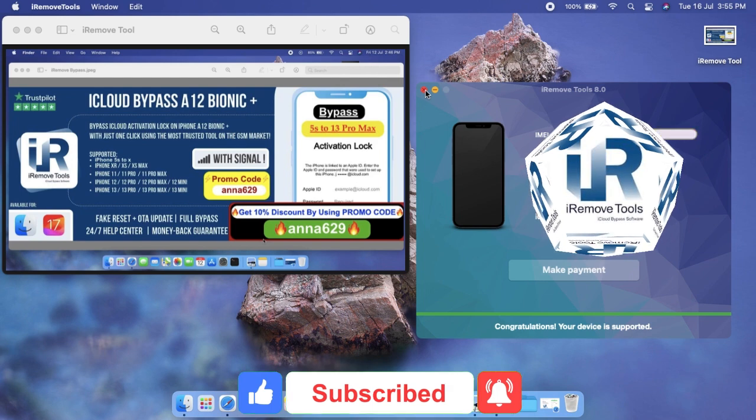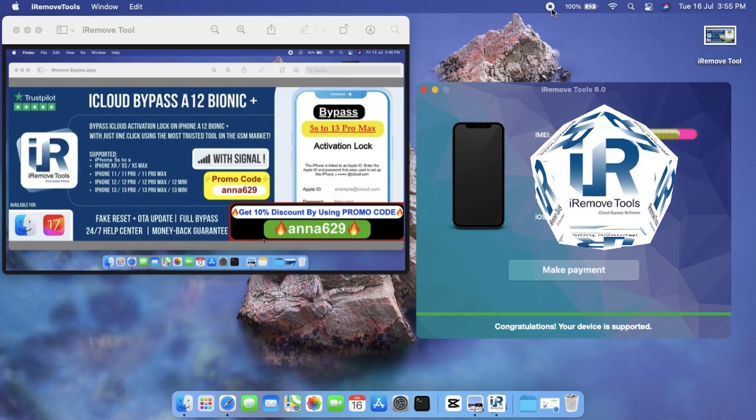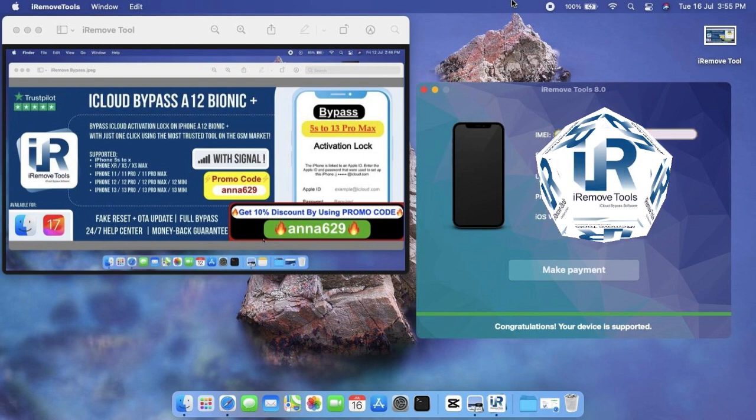With iRemove, you can check your order status using the method that suits you best — through our website, Telegram bot, or software. Once your order is complete, you will receive an email notification. The final step after receiving a successful completion status is to start the iCloud bypass process: just run the software and connect your device.